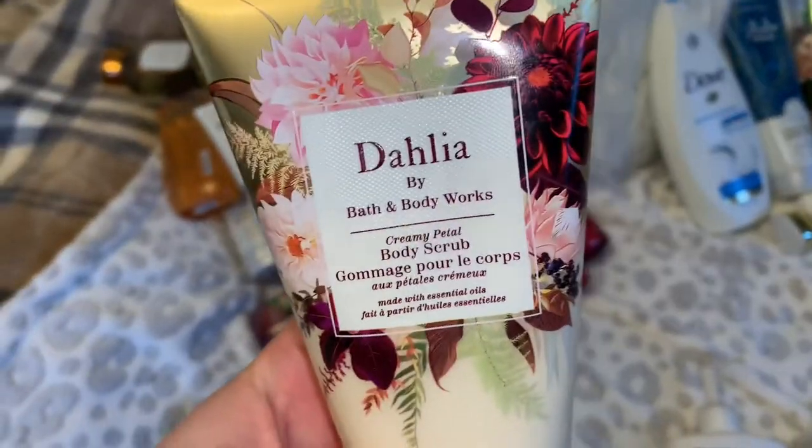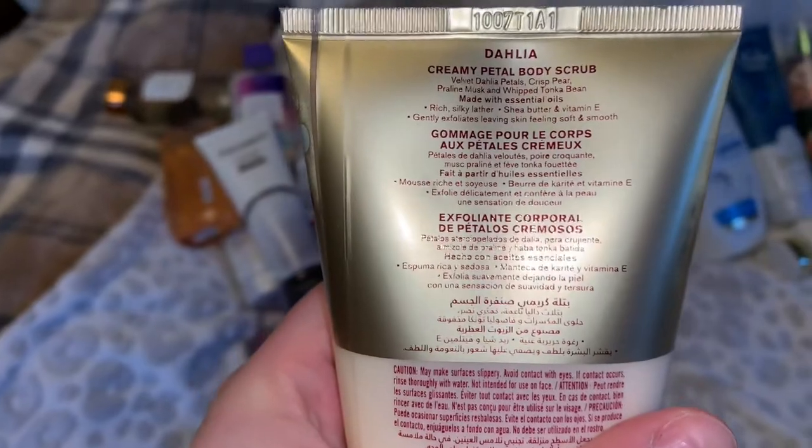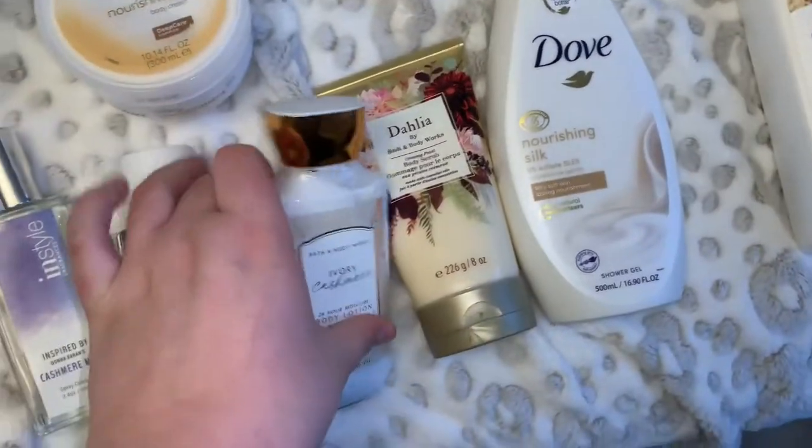We're also going in with the Dahlia Creamy Petal body scrub. The notes on this one are velvet dahlia petals, crisp pear, praline musk, and whipped tonga bean. The pear pairs really well with that Dove body wash.